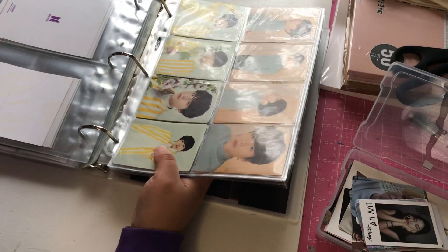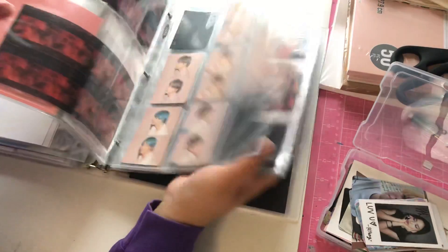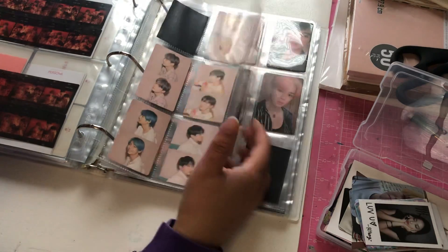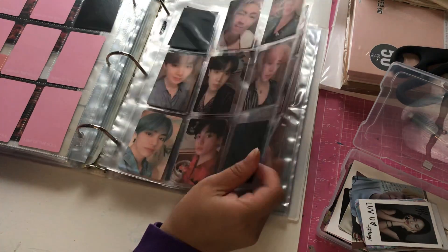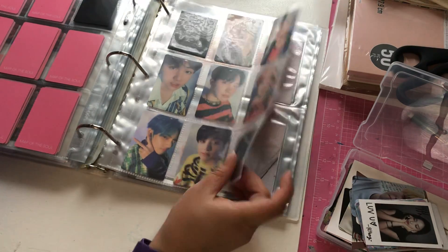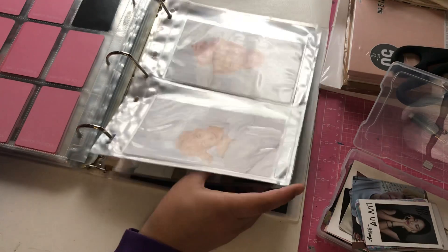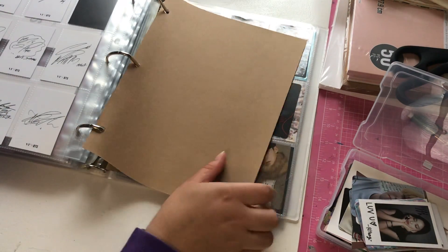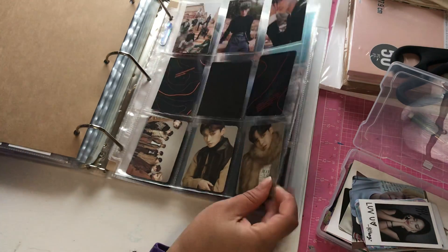Comment down below which comeback you're looking forward to the most next month. Oh my god, I forgot TXT is coming back too! I've decided today that I'm gonna collect Yeonjun, so time to rebuy the photo cards that I sold. I love when I do that — I sell photo cards because I'm not going to collect them, and then I end up collecting them and have to rebuy them.